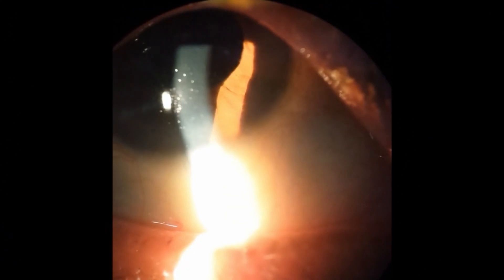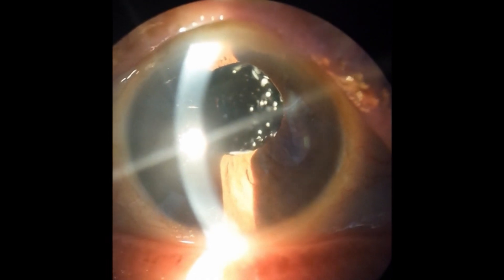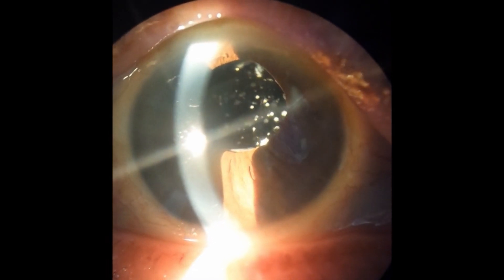These little particles are actually attached to the vitreous framework of the eye — attached to the gel of the inner eye. When someone moves their eyes, the floaters can float back and forth and kind of return to the same position within that framework of the gel. A surprising thing with asteroid hyalosis is that the cause of it is mostly unknown. It can be associated with diabetes, but how those particles actually get in the eye is a mystery.